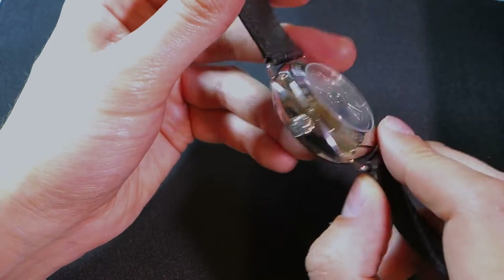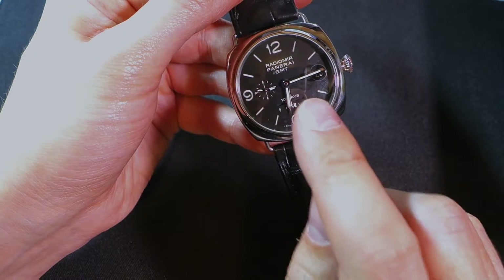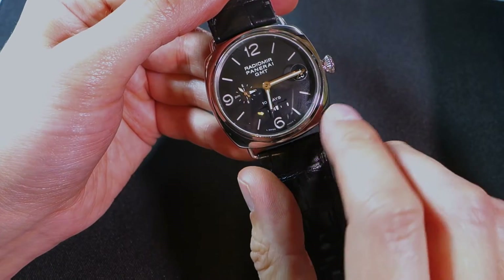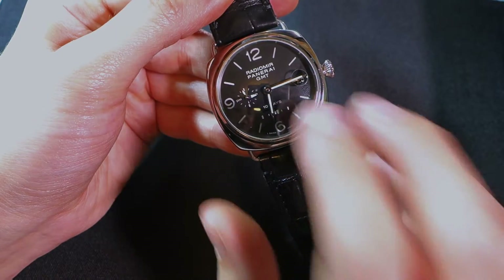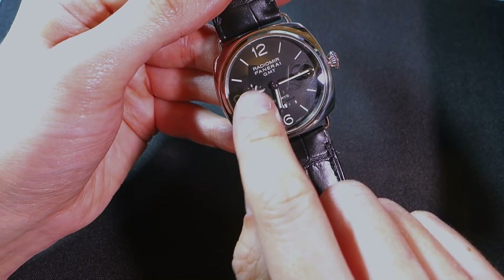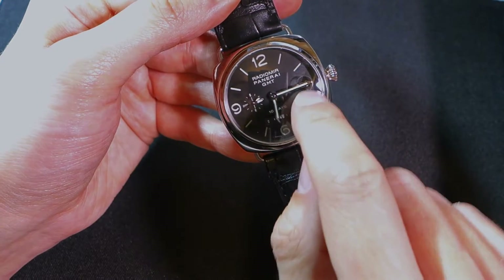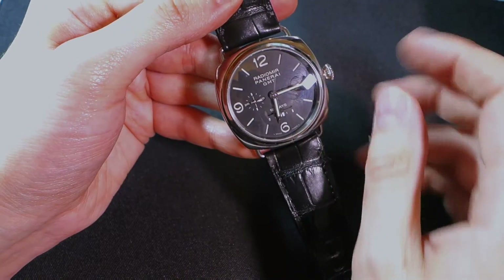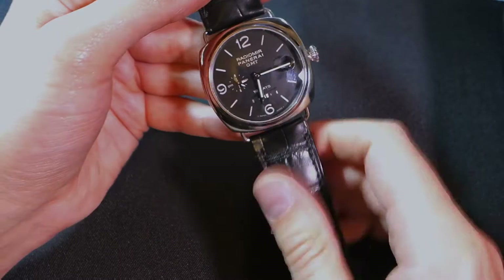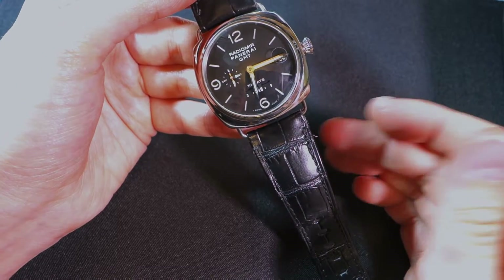The luminescence on this watch is absolutely fantastic — really, really good because of the sandwich dial. It just really pops and stands out, and it lasts a long way into the night. You've got luminescence on the seconds hand, the AM/PM hand, the power reserve meter, the main hand, the GMT hand, and of course all the numbers and markers. This is one watch you are definitely going to be able to tell the time on in the dark without a doubt. That sums up the 235 — it's a lovely, beautiful watch.